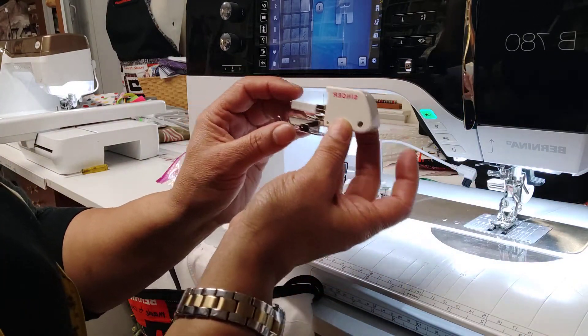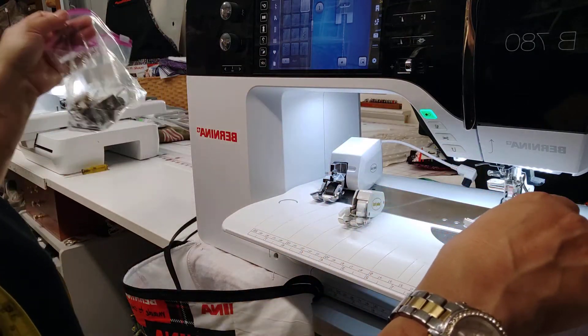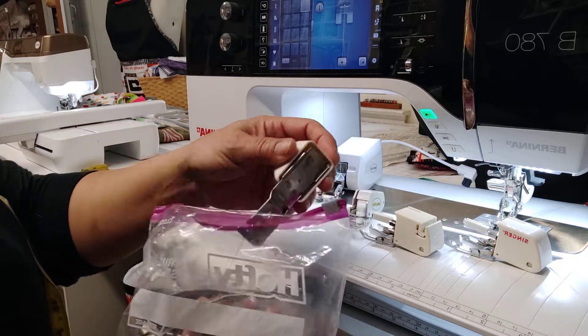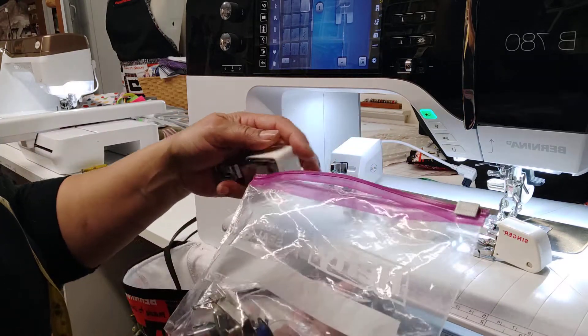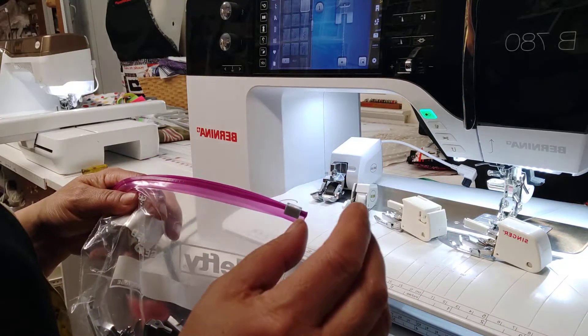This is another walking foot. This one is by Singer. I just wanted to show you that there are many, many different types of walking feet. They're out there, and they will help you sew and quilt a lot better on bigger, tougher items.